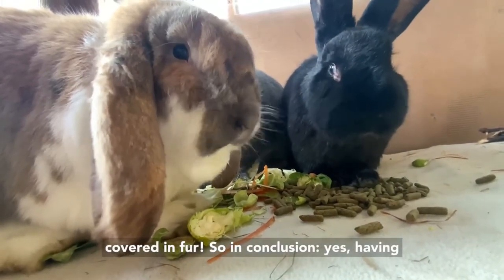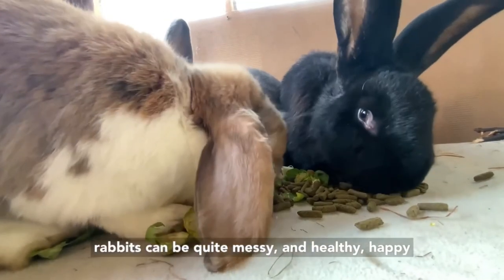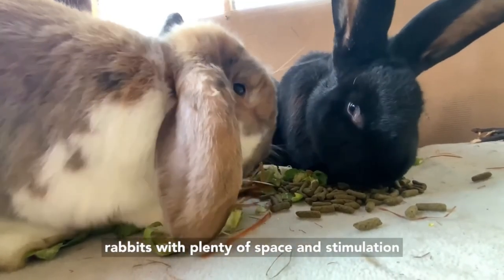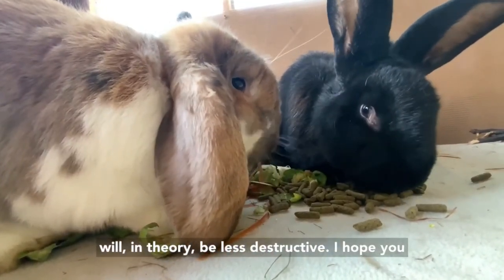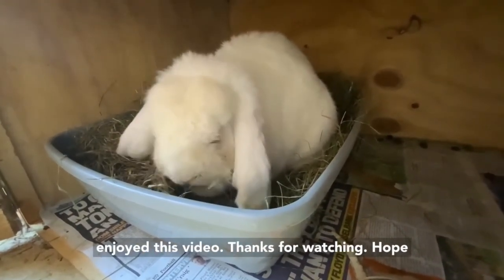So in conclusion, yes, having rabbits can be quite messy, and healthy happy rabbits with plenty of space and stimulation will in theory be less destructive. I hope you enjoyed this video — thanks for watching, I hope to see you again soon.